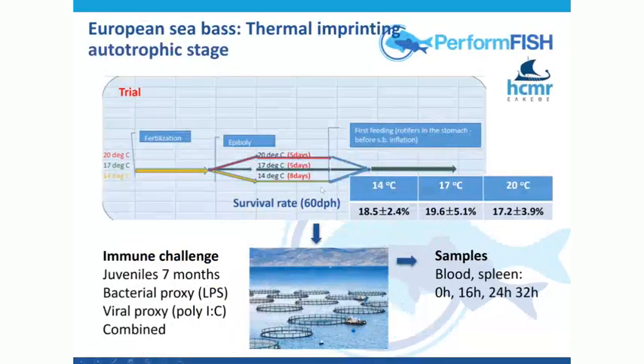Here is the trial. We have three temperatures — again, this is the sea bass, so I'm only reporting results on the sea bass. We had the three different temperature regimes for the egg and autotrophic phase: 14, 17, and 20 degrees. Then they were brought to the same temperature and reared, moved into cages under a standard production regime until seven months when we did the experiment. The experimental challenge was to expose fish in the open sea without bringing them to land — we wanted them in situ in a normal production setting. The challenge used proxies for bacteria and proxies for virus — compounds that simulate exposure and fool the fish into thinking it's being exposed to a bacterial infection, that's LPS, or a viral infection, that's poly-IC.